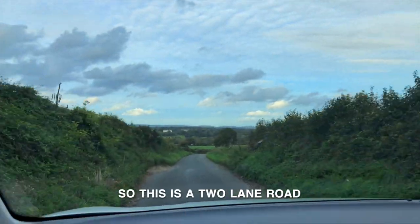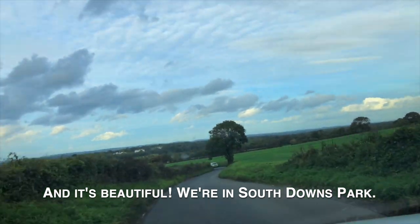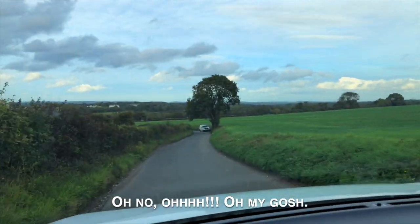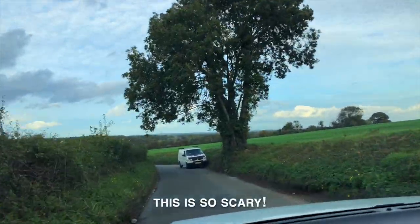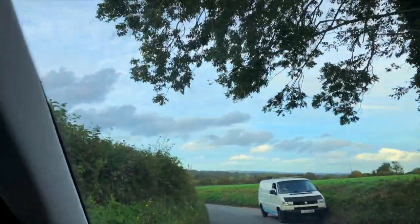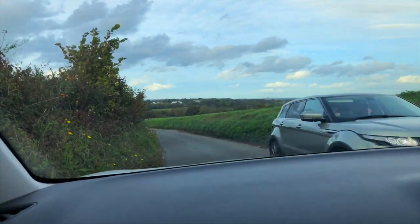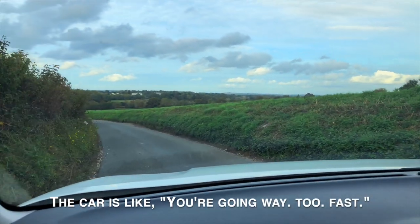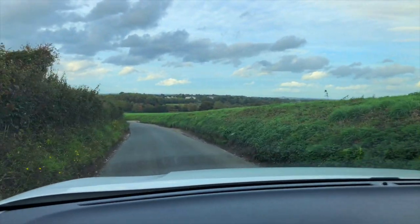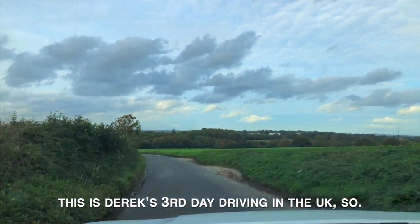This is a two-lane road and it's beautiful — we're in South Downs National Park. Oh whoa, oh my god — see folks, that's how it's done. This is so scary. The car is like, you're going way too fast. I am a scaredy cat, but this is Derek's third day driving in the UK.